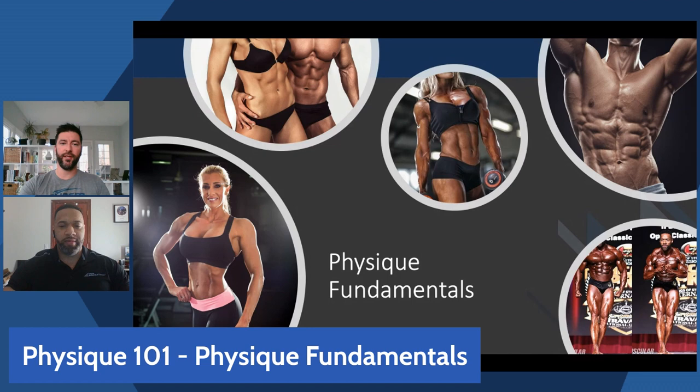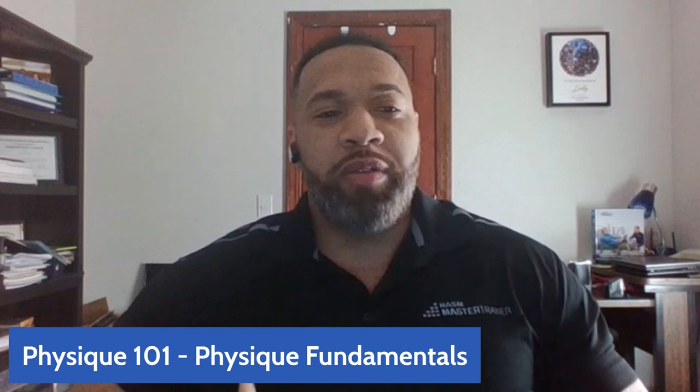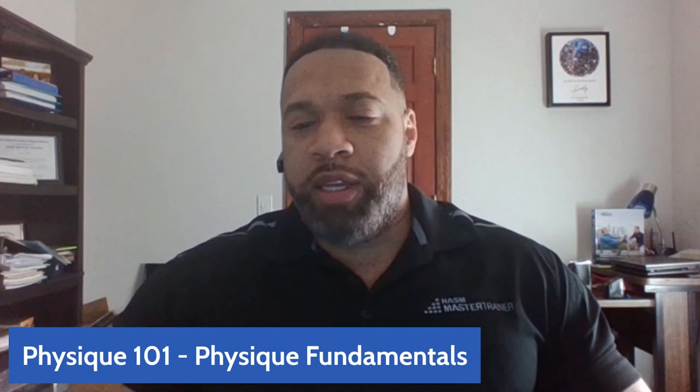If somebody says they want to focus on physique development, what does that mean? Are there different levels someone can work to attain? The most common thing you hear is 'I want to lose weight' or 'I want to gain weight,' and the first thing you've got to look at is what are you looking to do with your body fat or body composition, and how can we tie that into a physique goal?